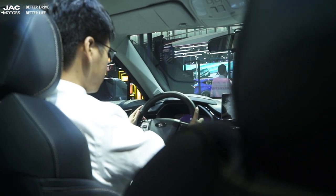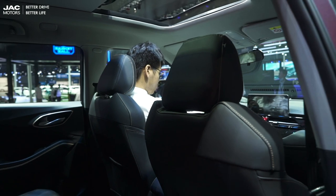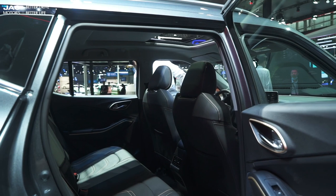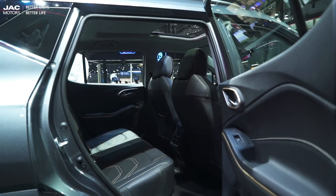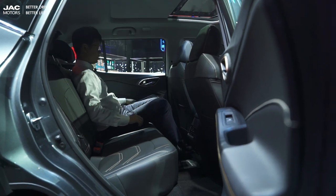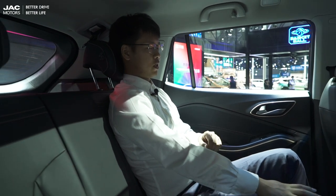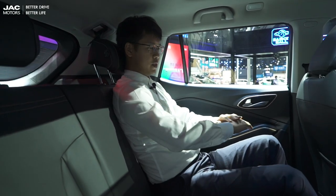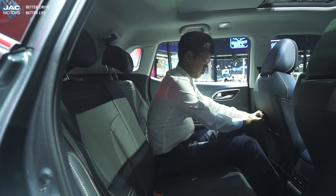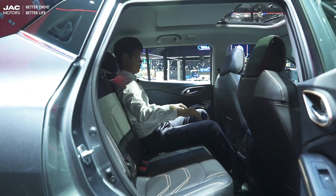Since the driver's cabin is very nice, let's check the rear seats. Sitting in the rear bench is also quite comfortable and the space is very generous. As you can see, there is still more than two-fifths of space remaining between me and the front seats.